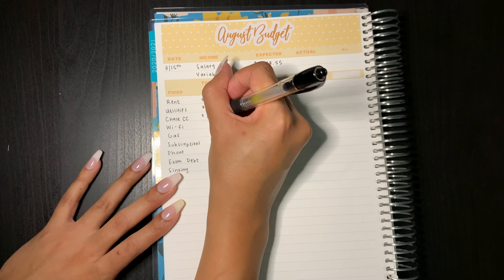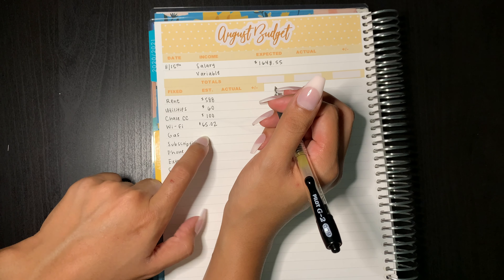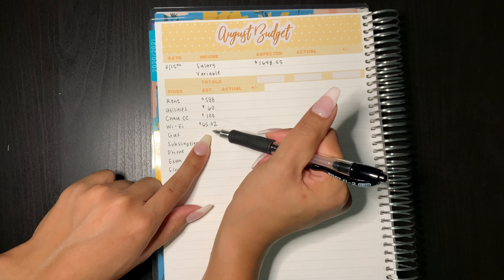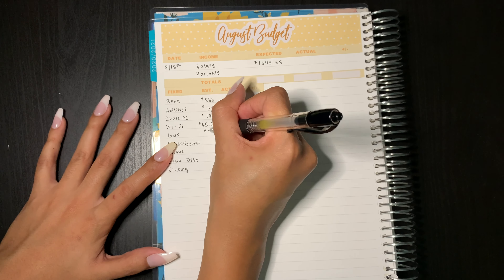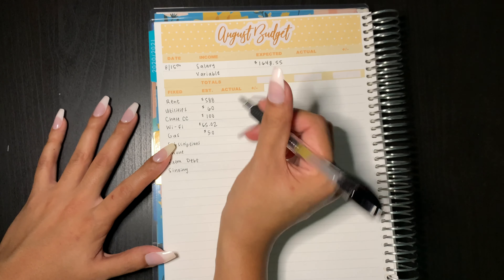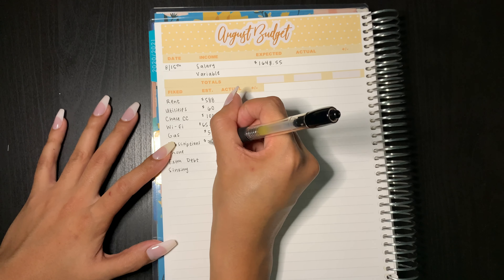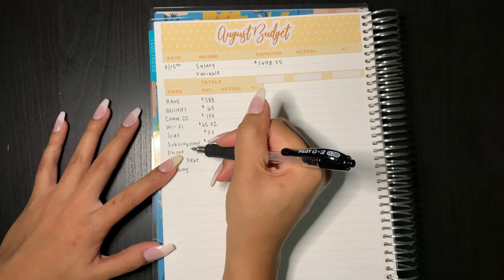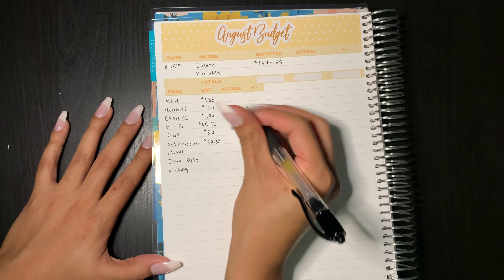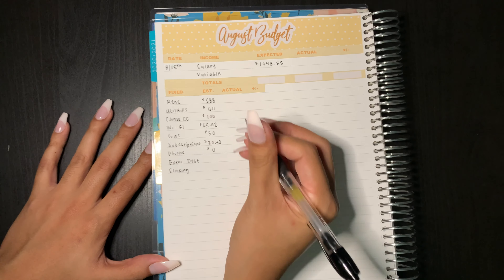For my Chase credit card I'm going to go ahead and pay off $100. For Wi-Fi that's $65.02 — I actually have this with my roommate so she sends me about $32 and then I just pay the whole total. I include that in my income because it's money coming into a bank account and then money going out. Gas I'm not entirely sure — it's not really a fixed expense but I do like to budget a certain amount — and right now I'm definitely not driving as much, so I'm going to put $50. Subscriptions are going to be $30.30, which includes my Disney Plus, Spotify, and renter's insurance, and those are just automatic payments. Phone for this month is actually going to get $0 since I already paid it off previously — it's more like a placeholder so I don't forget it for next month.